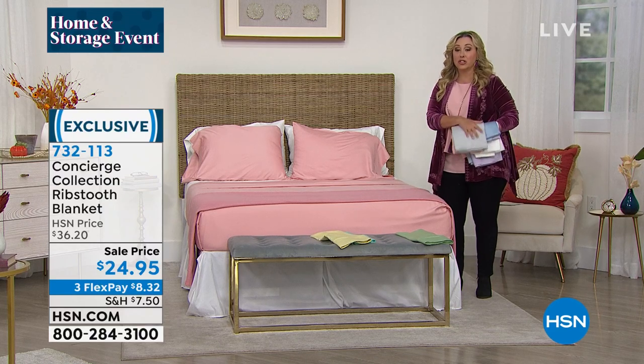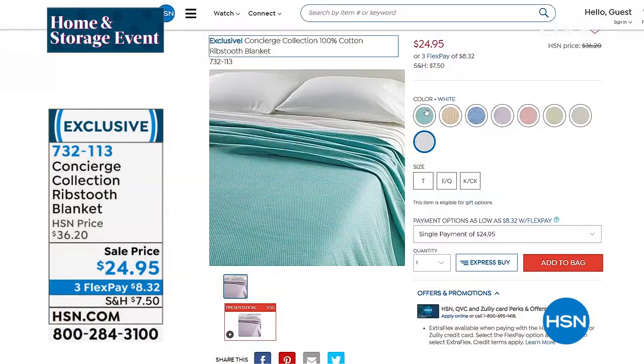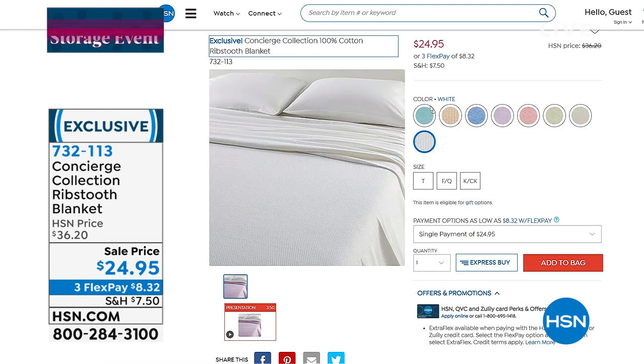The colors for the blanket are the same as the sheets — chambray blue, mellow yellow, aqua, sage, blush, lilac, and white. You can see them all on hsn.com.